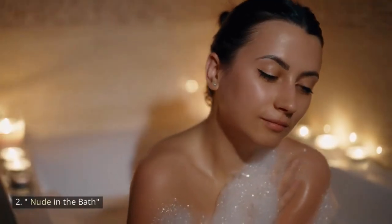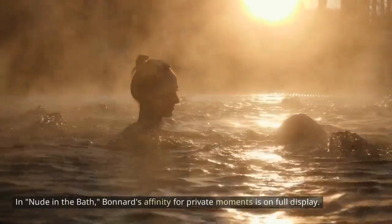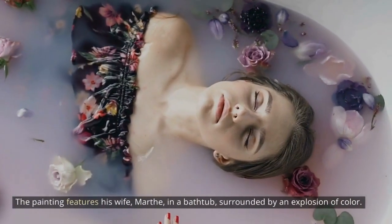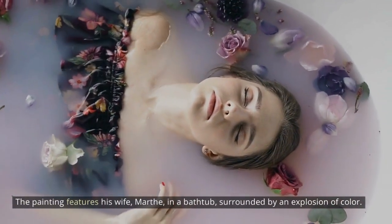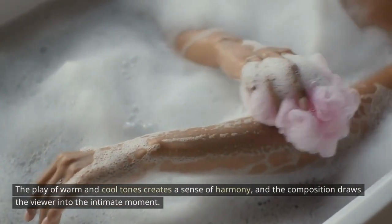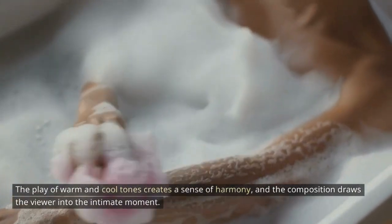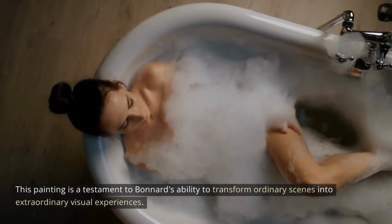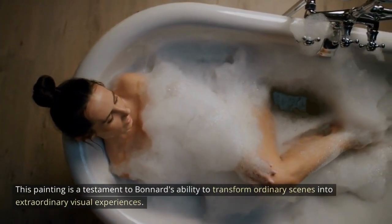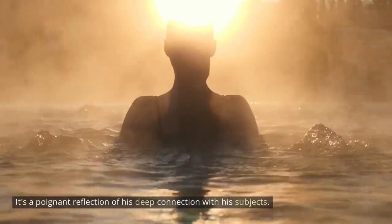2. Nude in the Bath. In Nude in the Bath, Bonnard's affinity for private moments is on full display. The painting features his wife, Marta, in a bathtub, surrounded by an explosion of color. The play of warm and cool tones creates a sense of harmony, and the composition draws the viewer into the intimate moment. This painting is a testament to Bonnard's ability to transform ordinary scenes into extraordinary visual experiences — a poignant reflection of his deep connection with his subjects.